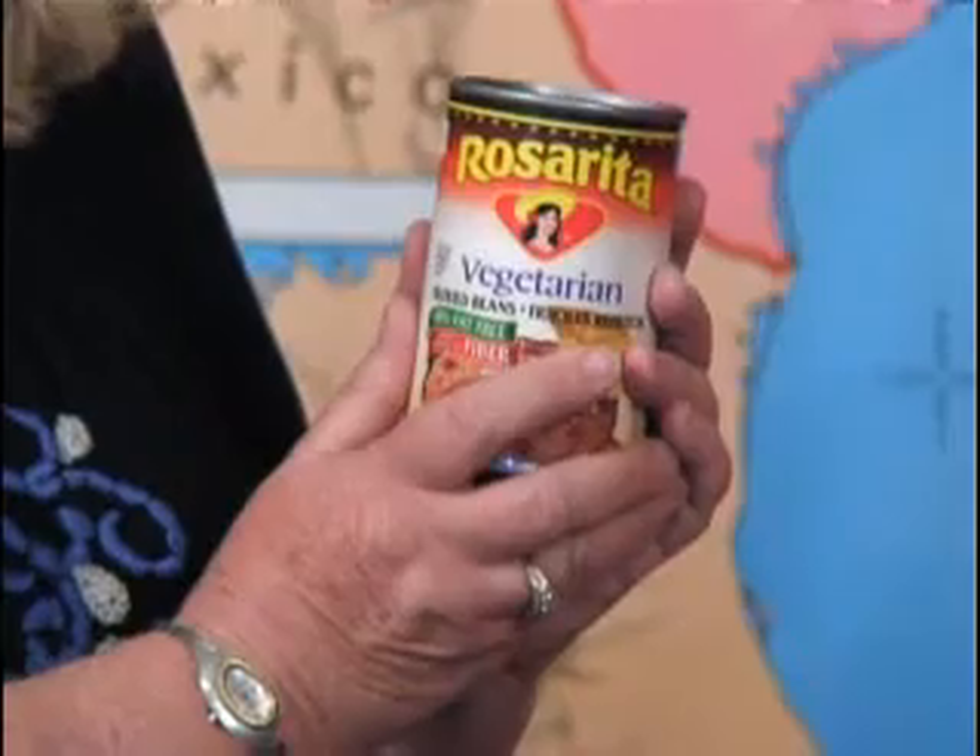Look what I found — a can. And the can is a special shape. What is that shape? Cylinder. It's a cylinder. Let's say it together — I'm going to clap it while we say it. Cylinder.